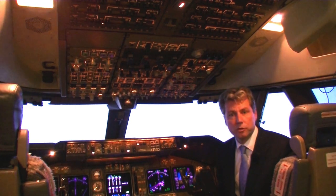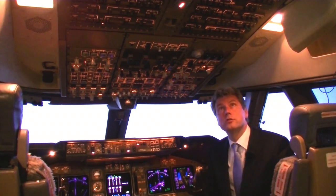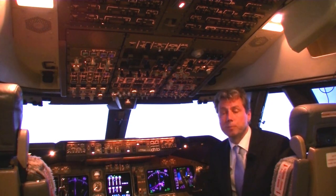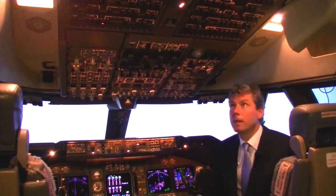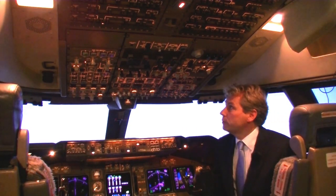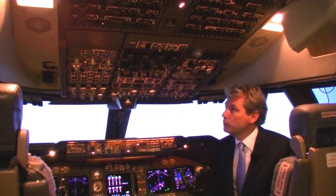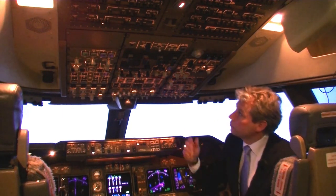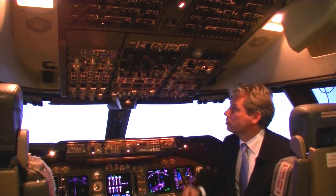Let's go through this cockpit from top to bottom, starting in the ceiling. Here you see the last three rows of circuit breakers, which are basically fuses, but also switches that allow you to completely switch off a system and do a cold reboot in case of an emergency — normally you wouldn't touch them. The forward part of the overhead panel is the overhead system panel, with which we can control all the systems on board: hydraulics, electronics, air conditioning, fuel systems, and fire extinguishers.